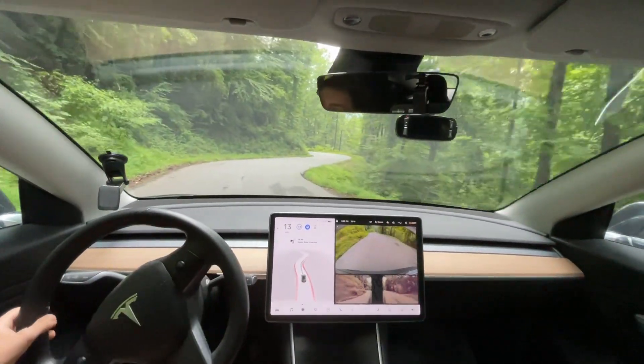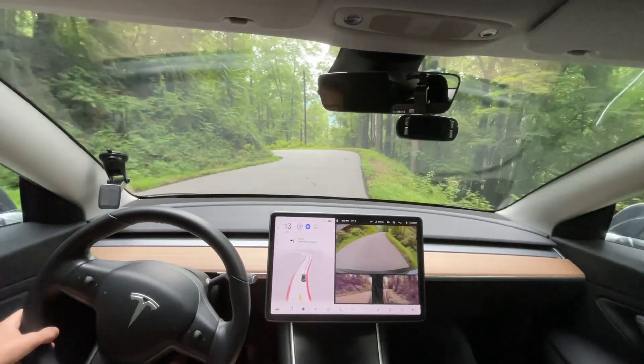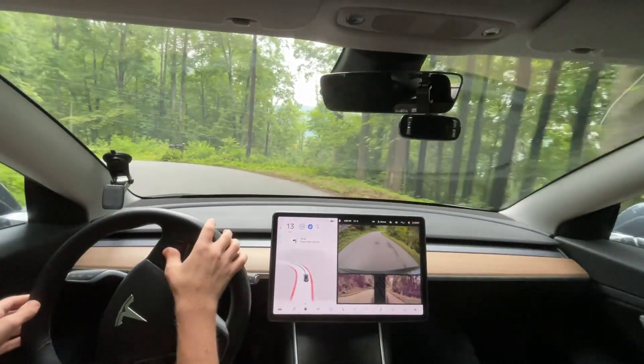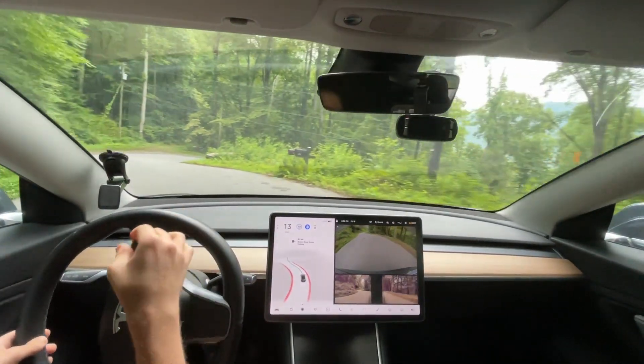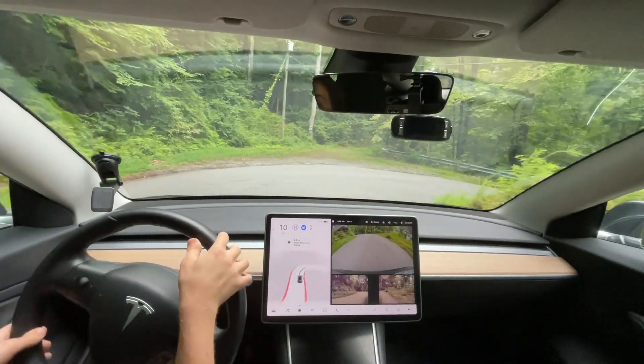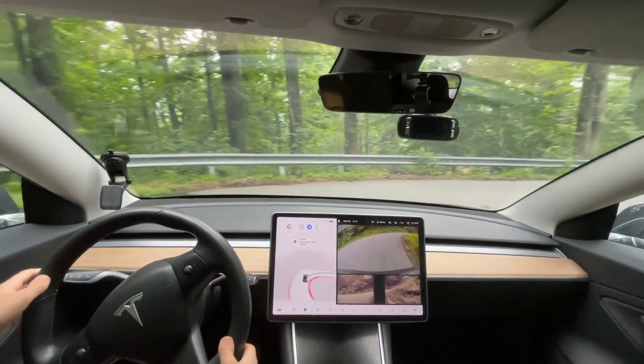I normally check my surroundings quite regularly as I am driving. I just look to the side to see if there are any animals on the hill or anything like that. So that is normal for me to turn my head just quickly, especially when autopilot is enabled. There are no cars coming and there is a fairly straight path in front of me, like there was at the beginning of this clip.